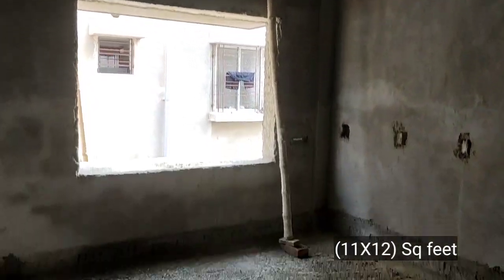This is the second bedroom. The second bedroom size is 12 feet by 12 feet, and this is the east facing bedroom.